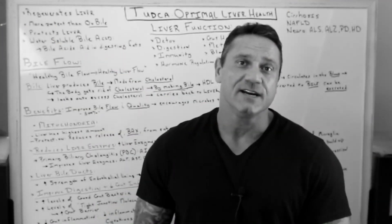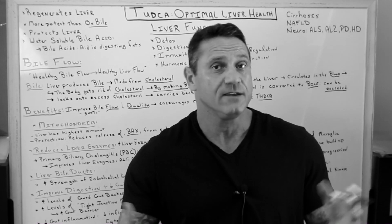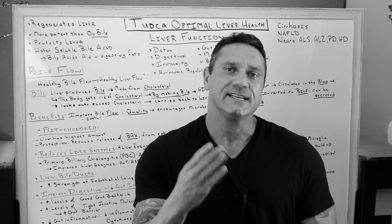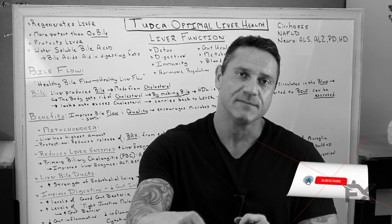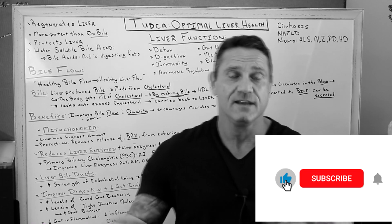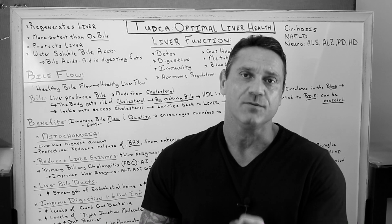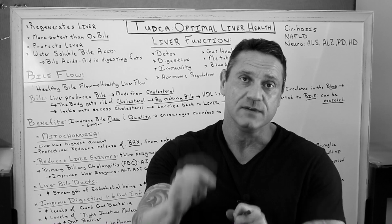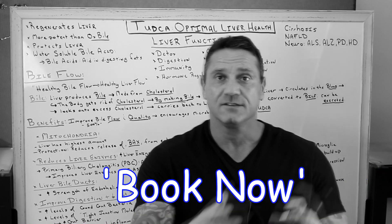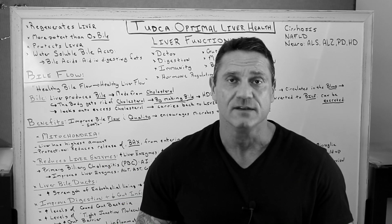Hi everyone, this is Dr. Jawad. If you're a returning customer, welcome back. If you're a newbie, welcome. Four things: hit the subscribe button down below, hit the bell notification, please hit the like button, and please leave a comment. I do answer questions. However, if you want to book an appointment, please follow the link down below and hit the book now button — it'll take you to the GenBooks page and we can schedule an appointment.